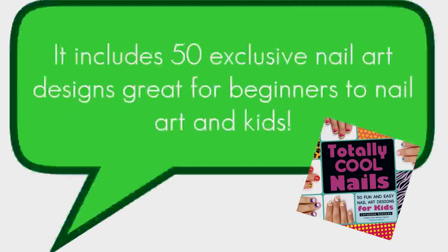Out next month on March 18th, this book includes 50 exclusive easy-to-create nail art designs, great for kids and beginners.